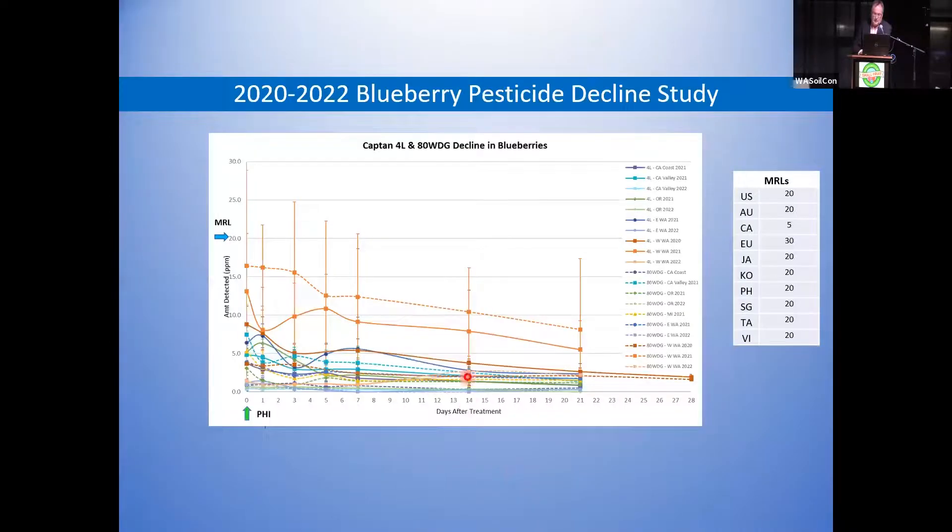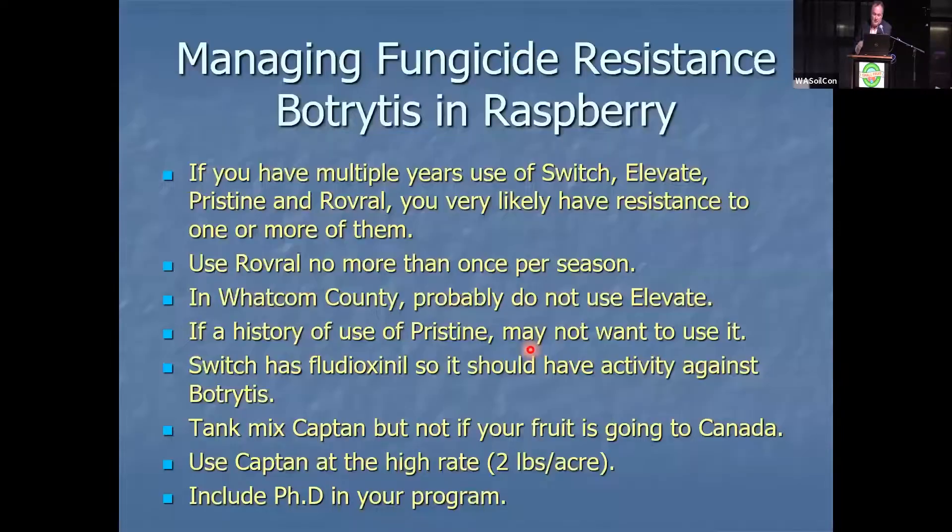This is residue data I'm working on with Ms. Camille's synergistic pesticide lab. Everyone's got MRLs — the US has 20, the EU has 30 — that's the only place I've heard with a higher MRL than us — but Canada has 5. This residue data says there's no way we're going to get below 5. So use Captan unless you have the potential to go to Canada.